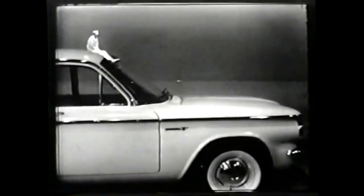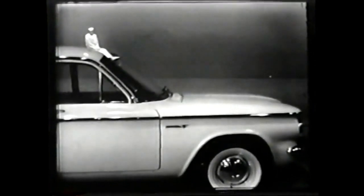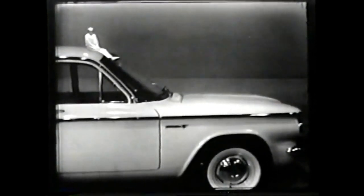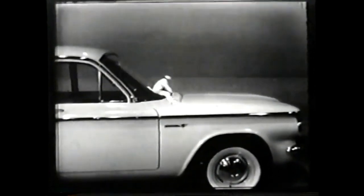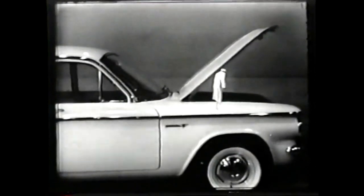What makes a Corvair Lakewood perfect for the family? Most of you want a thrift car — that's Corvair. You need plenty of room? That's the Corvair Lakewood, a wagon that gives you plenty of rear cargo space, plus room under here too, in a lockable front trunk. See? Plenty of room in there.